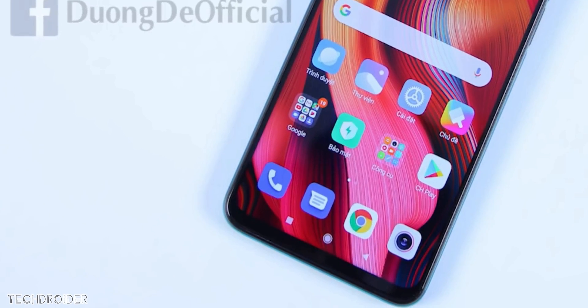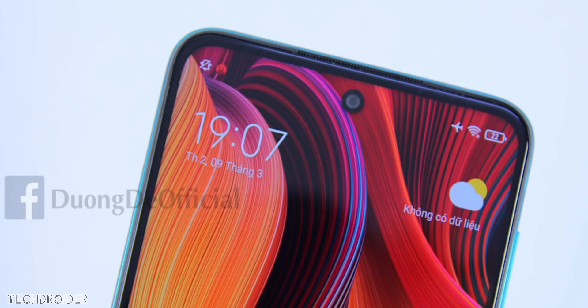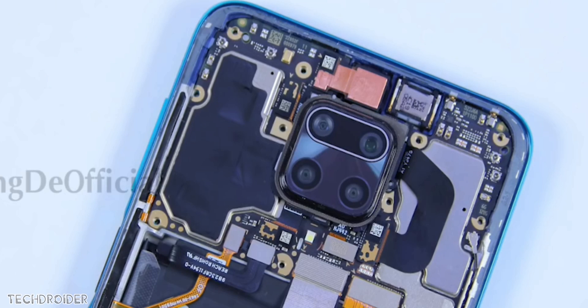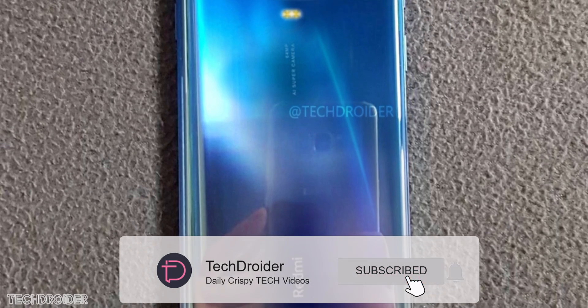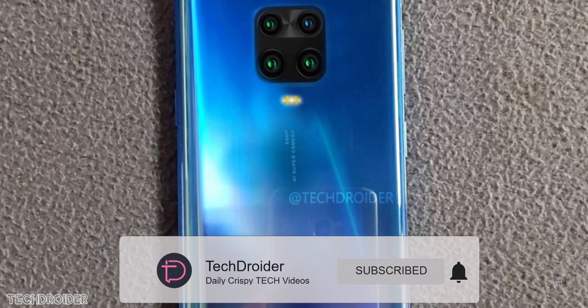All in all, summing up the design: center punch hole selfie shooter, 4 cameras on the back, side-mounted fingerprint scanner, and dedicated dual SIM card slot along with the micro SD card slot — and it all looks great. Thanks for watching, like, subscribe, and see you guys in the next one. Peace out.